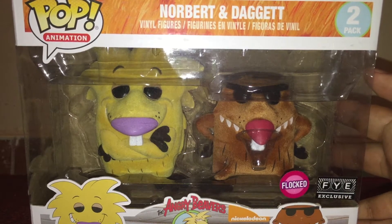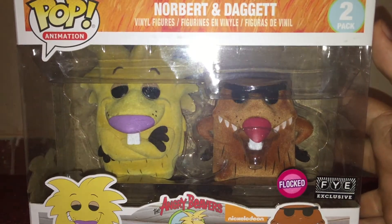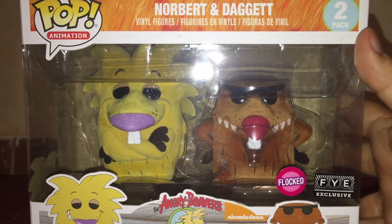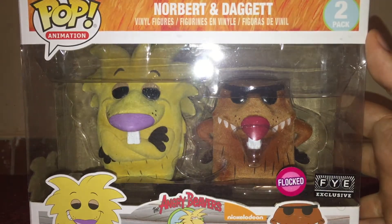Of course, I'm talking about the Angry Beavers from Nickelodeon, one of my favorite cartoons growing up. I used to enjoy every single episode. I really love the Beavers, and I'm just ecstatic about owning this set. It's so awesome.